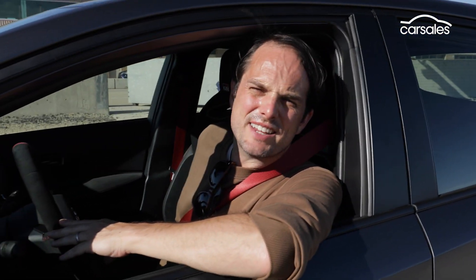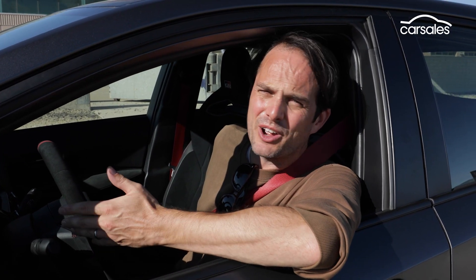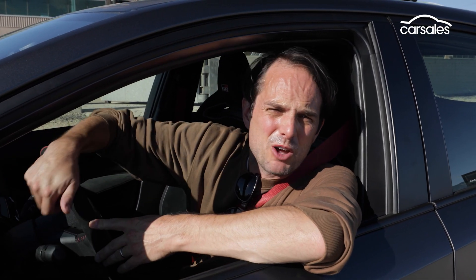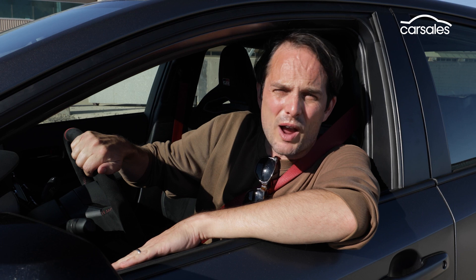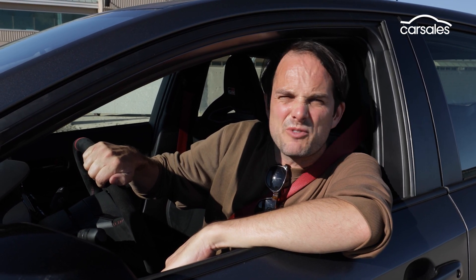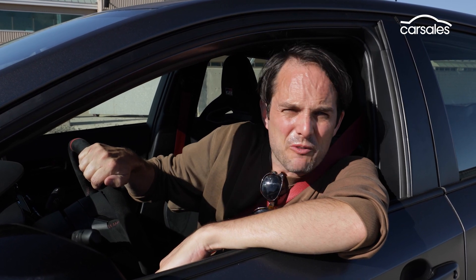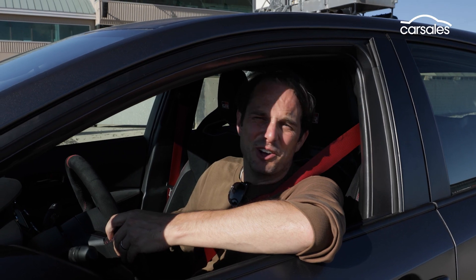The Toyota GR Corolla is set to arrive in Australia in Q1 of 2023. Pricing is not yet confirmed — Toyota Australia say it's simply too early — but we think a safe bet is around $70,000, which makes it pretty comparable to cars like the Volkswagen Golf R. Would you have one over a Golf R? I think just for the looks alone, this thing is awesome.